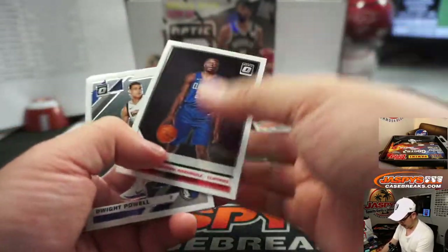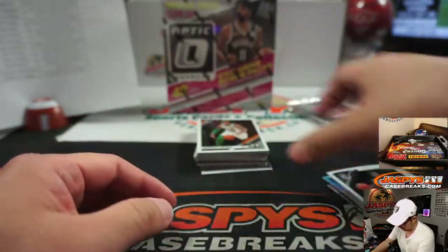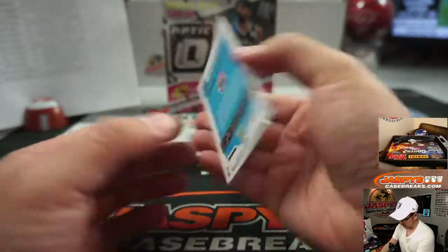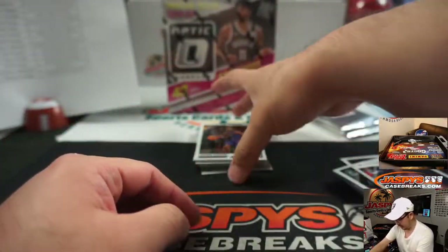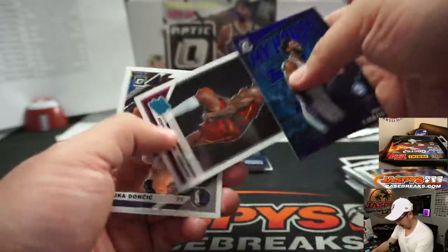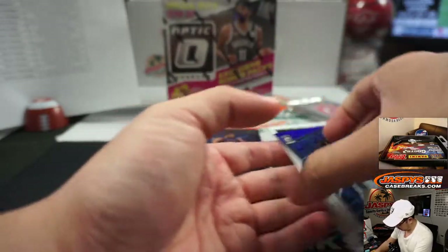All right, good luck everybody. Cody Zeller Hollow, Jeff Teague, Admiral Schofield rated rookie, My House Trae Young, Ish Smith, Rondo, My House Joel Embiid — slightly different parallel, the blue parallel — nice Luca, Julius Randle.